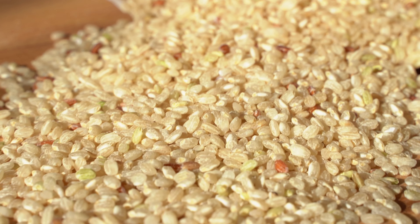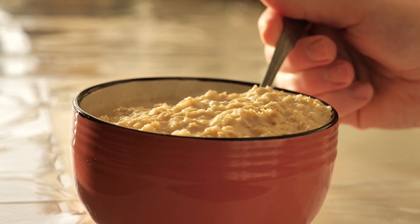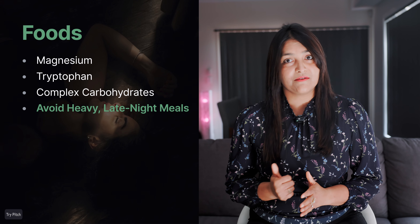Complex carbohydrates include things like whole grains, oats, and brown rice. A small bowl of oatmeal or some whole grain crackers before bed can help boost your melatonin levels, making it easier for your body to relax and fall asleep naturally. Just keep it light, because eating too much before bed can work in the opposite way and keep you awake. Your body is too busy digesting, which can stop you from fully winding down for sleep.